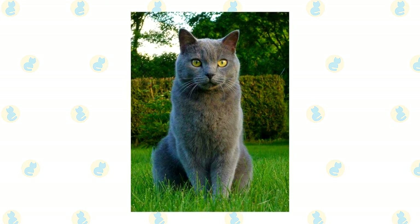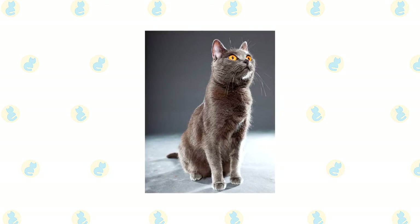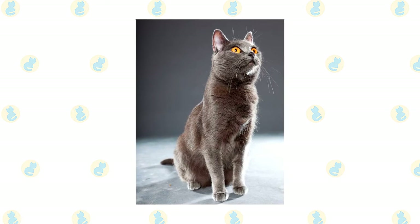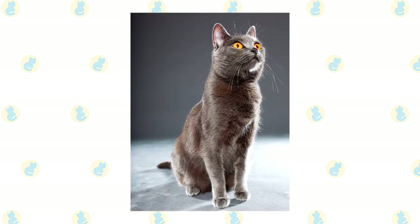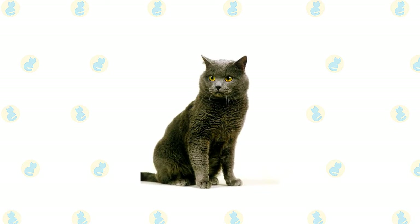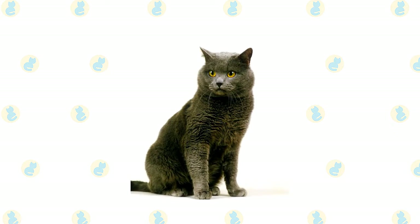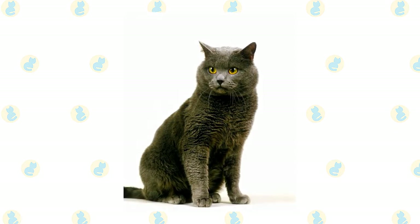Medium-sized ears sit high on the head. His body type is sometimes described as primitive, being husky and robust with broad shoulders and a deep chest. His relatively short and fine-boned legs rest on round, medium-sized paws that look almost dainty. A lively, flexible tail is heavy at the base, tapering to an oval tip. This is a supple, agile cat who typically weighs 7 to 16 pounds at maturity, and Chartreux grow slowly — males especially may not reach their full size until they are 4 or 5 years old.